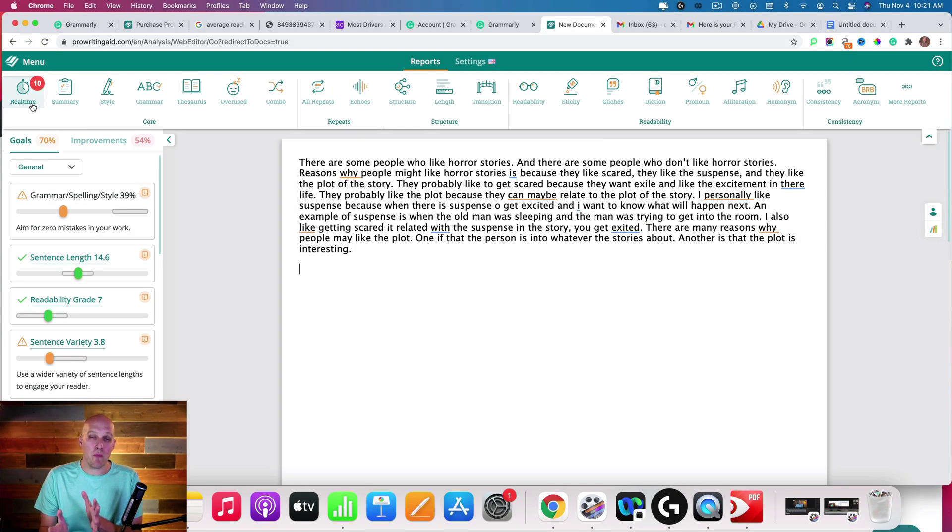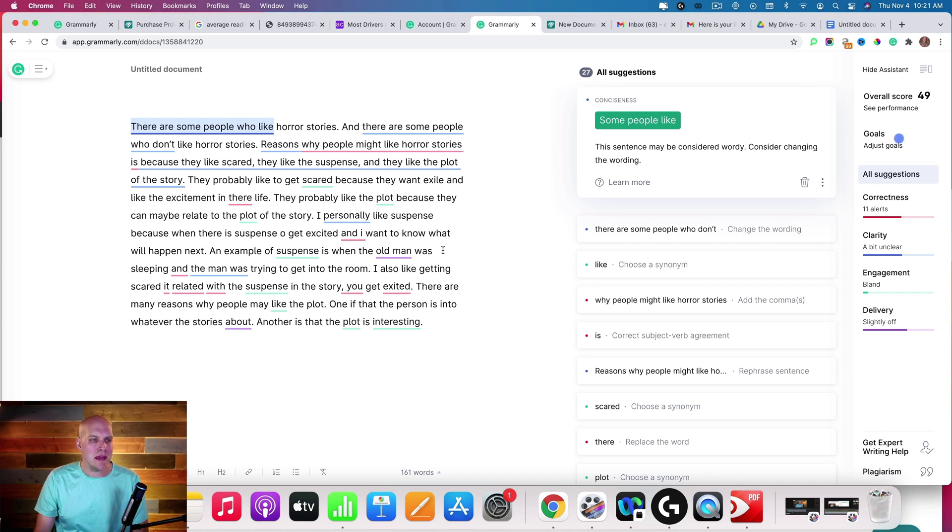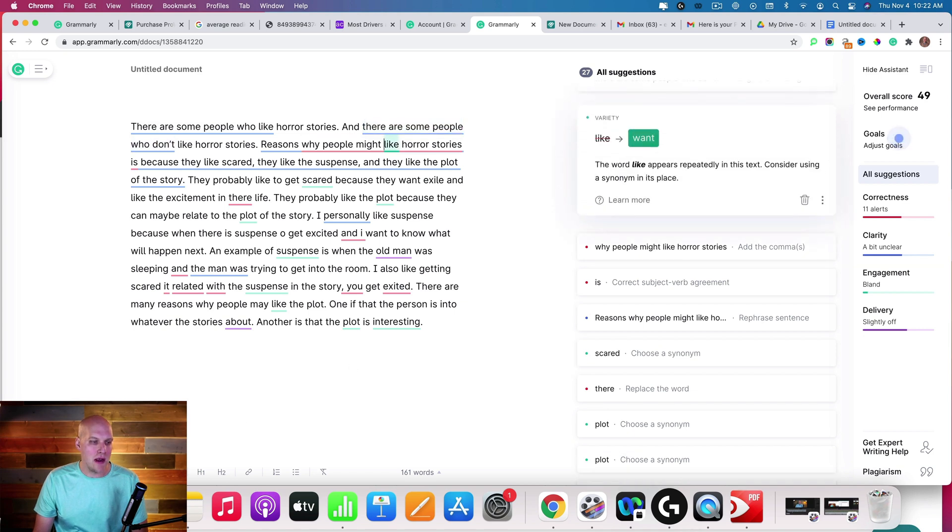That's a pretty big difference — more than double, almost triple the suggestions. The reason for that is ProWritingAid is mostly looking for grammar and typos. If we go back to Grammarly, on the right-hand side you can see that correctness is covered, but then it does a lot with clarity — there are 11 different clarity issues, plus some engagement and delivery issues. You'll also probably notice right away that the layout is a lot cleaner on Grammarly. They make the writing the focus, give you all your suggestions in the sidebar, and you can work through them quickly. Formatting options are available down below as well.